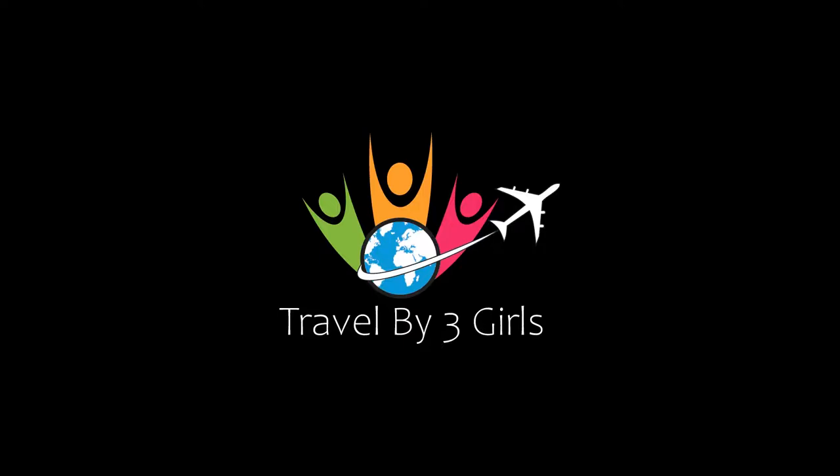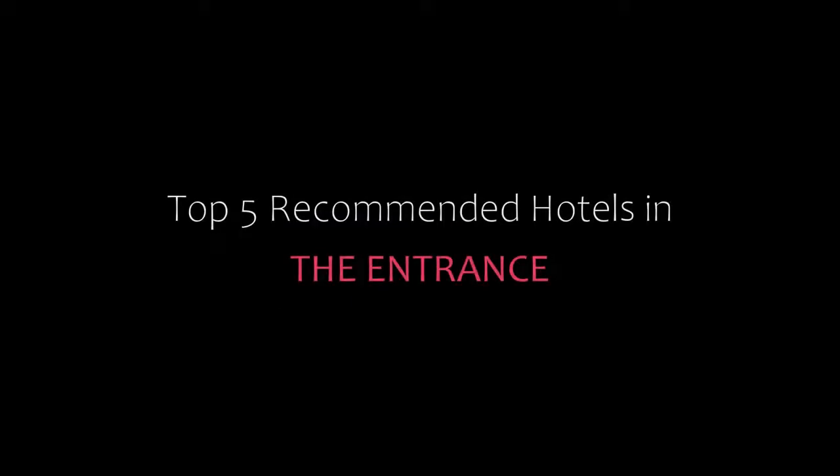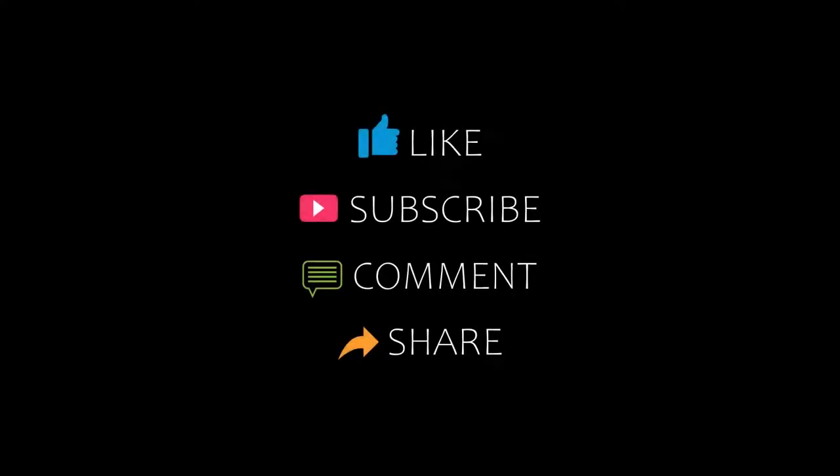Hi everybody, welcome back to my channel. You are watching a new video of Top Recommending Hotels. Please subscribe to my channel and don't forget to like, share and comment. Let's start the video.